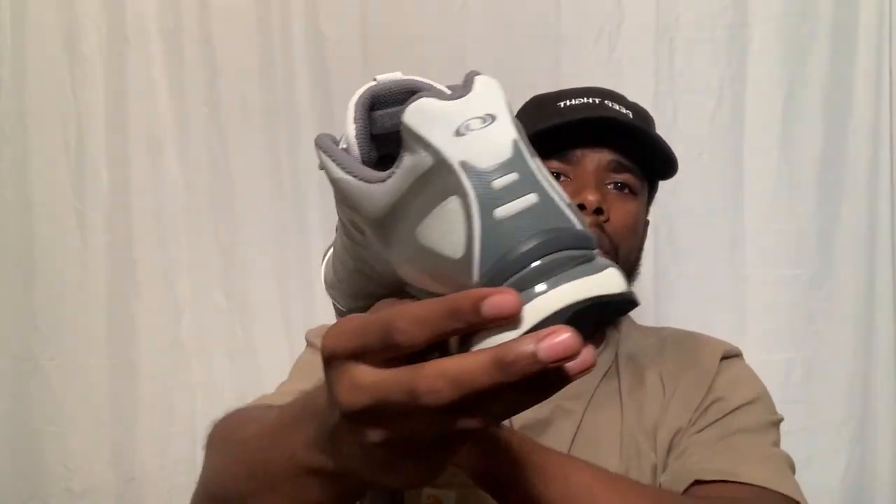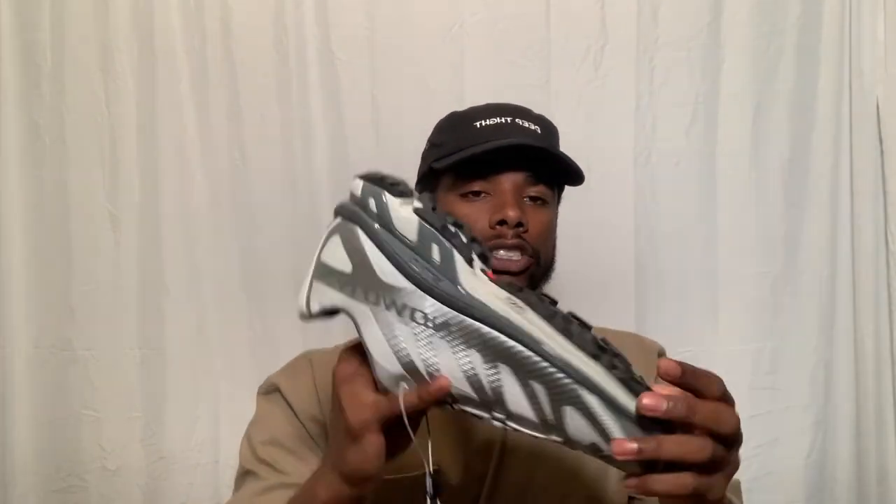Now our first real sneaker — the Salomon XT-4 Advanced in silver. Look at these. I started noticing older people wearing Salomons and Hokas and all that, and I thought: I want shoes that'll keep my feet healthy at 90. I've got flat feet and long toes, so I need comfort — and these deliver. I love the technical aspects: the bungee laces, the soles, everything about this shoe.